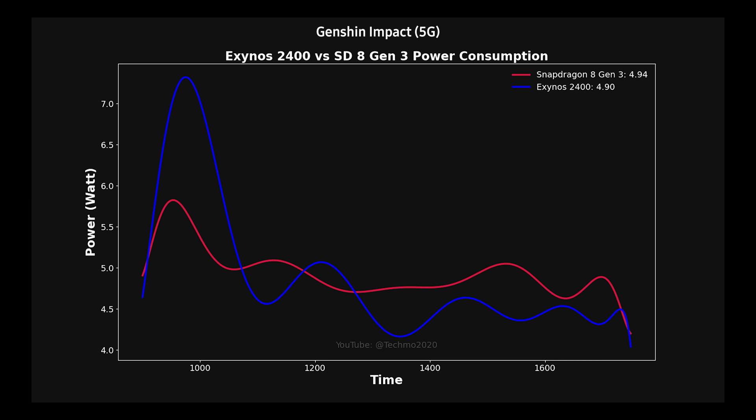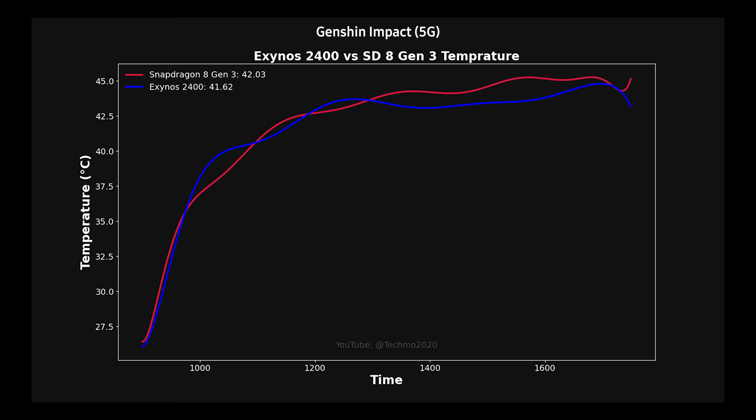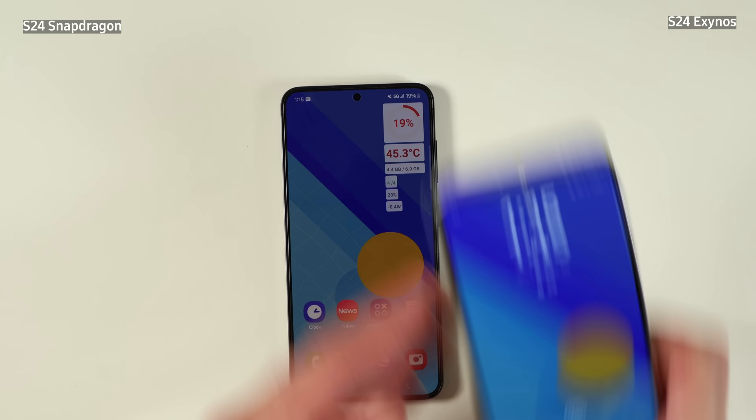The Snapdragon didn't perform much better — in fact it was even slightly more power hungry compared to the Exynos, though that's probably a margin of error. I would rate them similarly in terms of power efficiency. Looking at the next chart, the Exynos started to throttle quite early at 42-43 degrees Celsius, which is interesting — I thought throttling would happen at a much higher temperature. That's one reason it didn't use as much power, though the frame rate dropped from 50 to 40 fps as a result. In return, it used less power, and the temperature on average was lower than the Snapdragon variant.